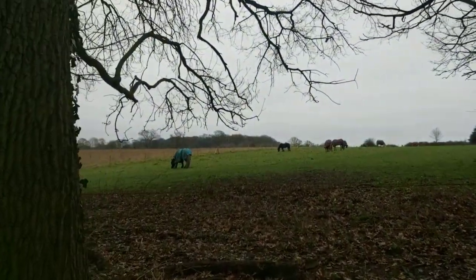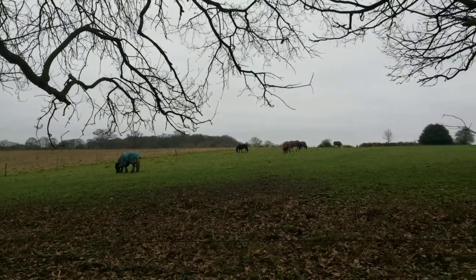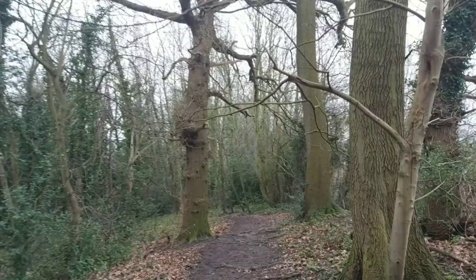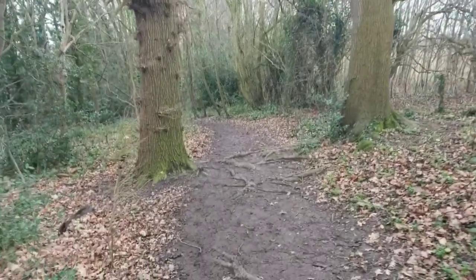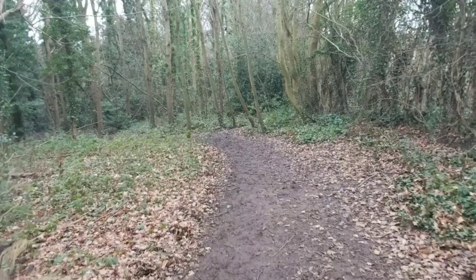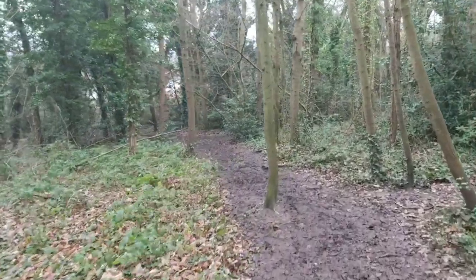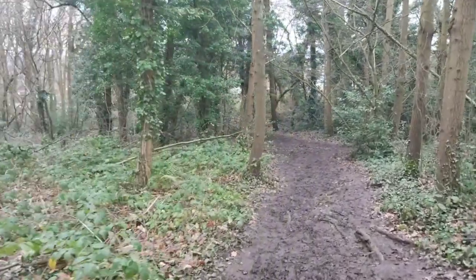We've got some horses in the field here - nice big open field as well. If I was to keep on going down this pathway, take a right and walk up, there's a public footpath that will take you past some stables and through a golf course, and eventually you will emerge in Chessington - famous for the Chessington World of Adventures theme park.